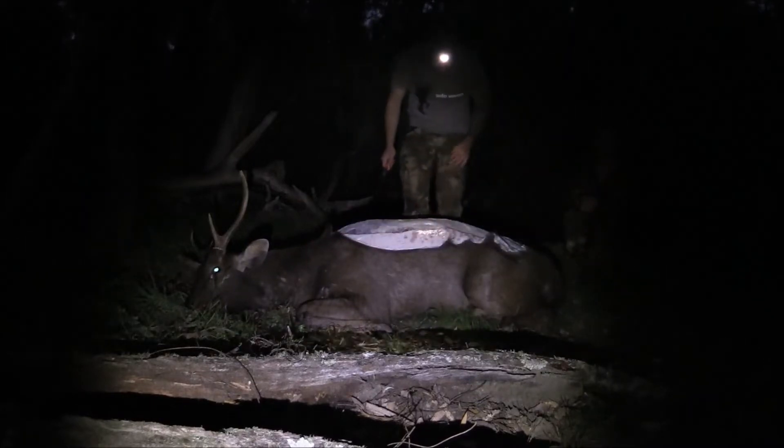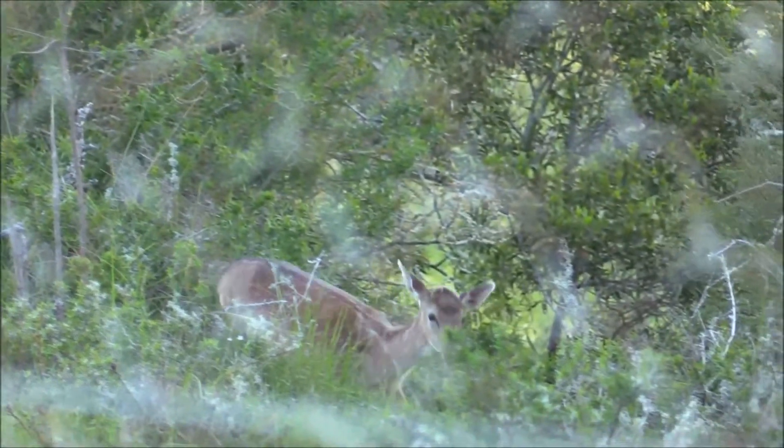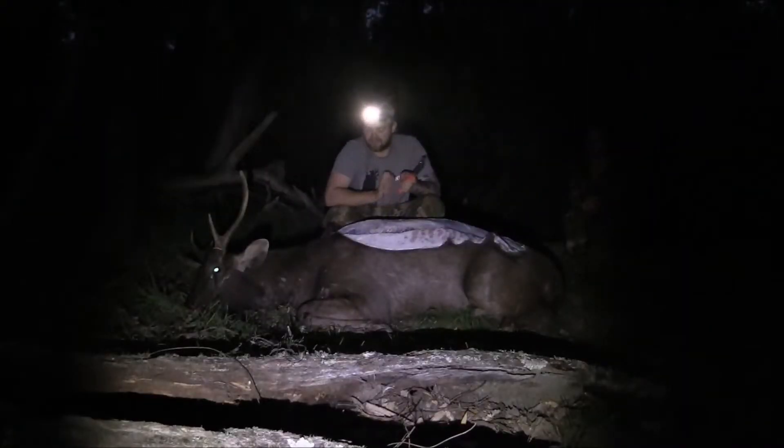On our way in we saw a young fallow deer that was actually heading right towards us and we were going to plan a shot, but it kept coming towards us and in the end it was about 20 yards away. It's a bit of a pity I didn't have the bow, but I'm glad we left it alone and came further into the place.